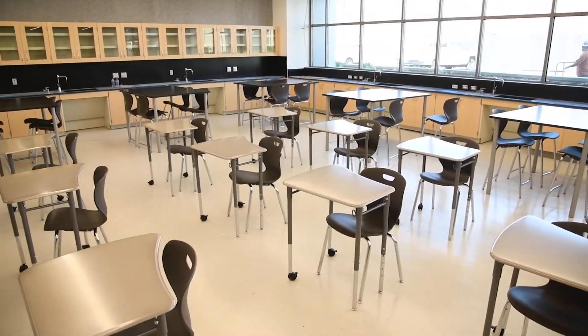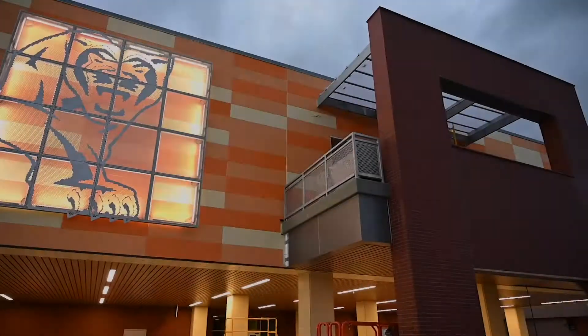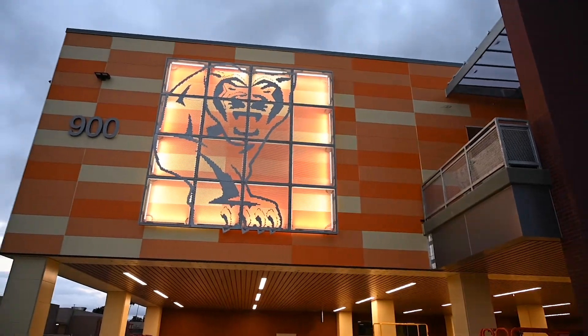I'm so excited to be here in the Orange High School STEM Center. Isn't this fabulous? Look at this room — look at this science room. We're really happy to introduce the Orange High School STEM Center.